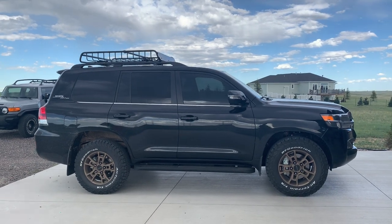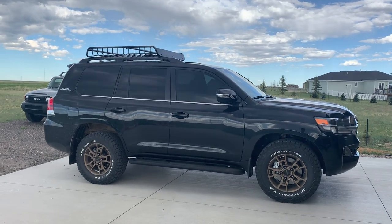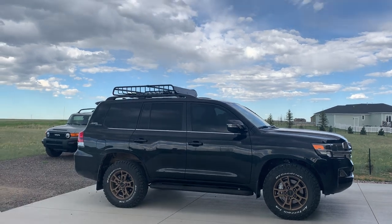Hey YouTube, Untamed here. I want to just take a few minutes and show you the newly tinted windows on the Land Cruiser Heritage Edition, but before we do that, let's do a Peanut feature.